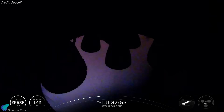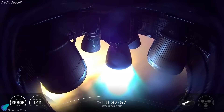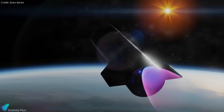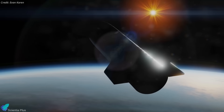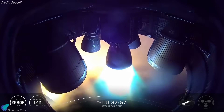Approximately 38 minutes into the flight, a sea-level Raptor engine reignited using propellant from the header tanks for a five-second burn. This successful in-space restart demonstrated Starship's capability for controlled deorbit burns during orbital missions, and marked the third consecutive flawless Raptor relight in space.